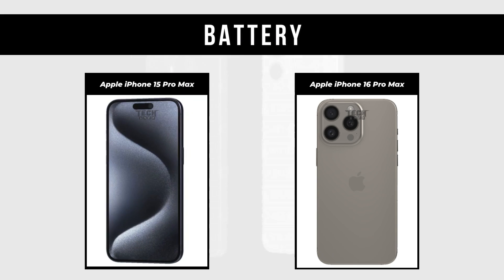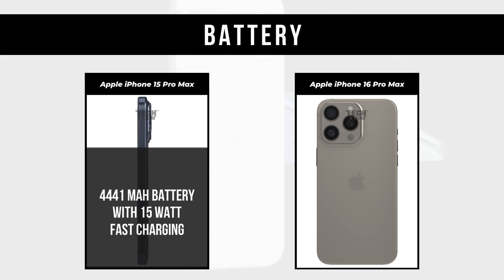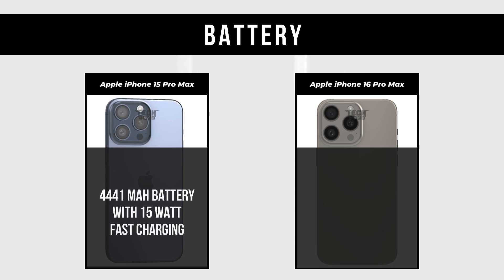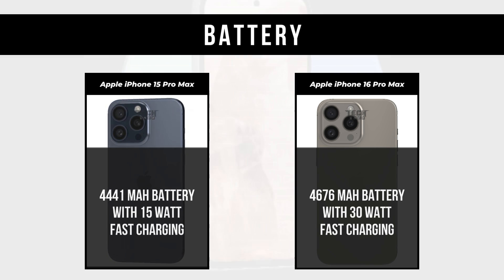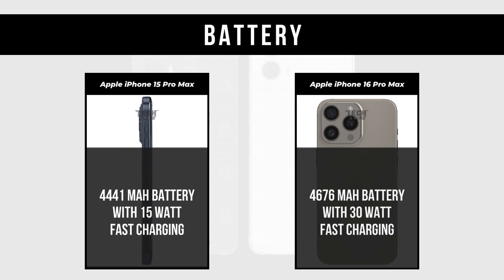Battery: Apple iPhone 15 Pro Max has a 4,441mAh battery with 15W fast charging. Apple iPhone 16 Pro Max has a 4,676mAh battery with 30W fast charging.